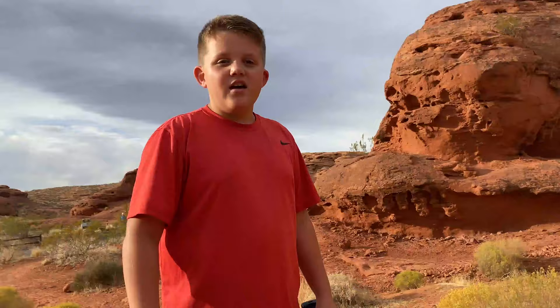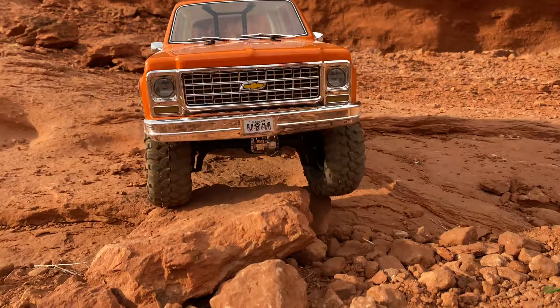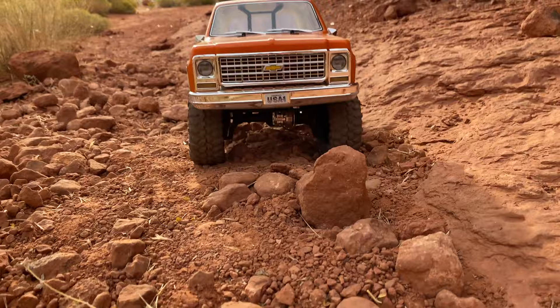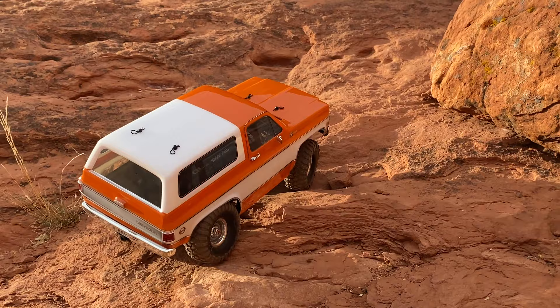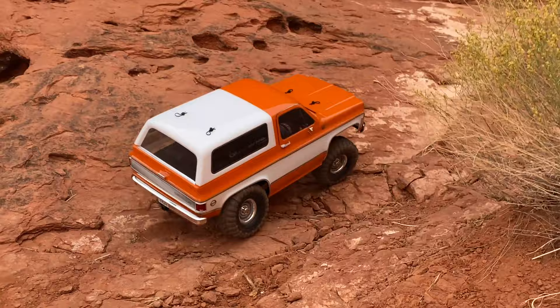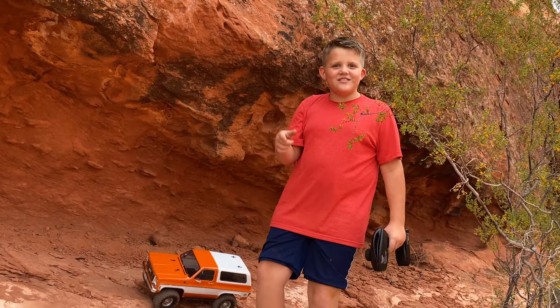If you think this RC car is fast, smash that like button. This vehicle is aggressive — it's got fire and power. Oh my goodness! I can't believe that made it, Kyle. That's awesome! Holy crap, that's crazy! It's really good at rock climbing. You saw it climb that rock wall — that is crazy how good this thing is.